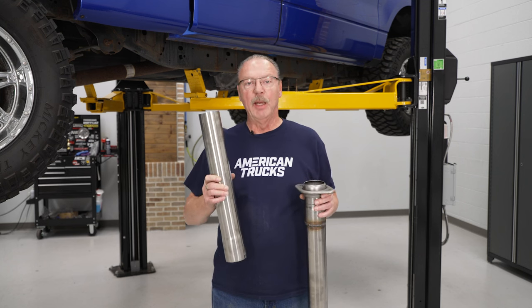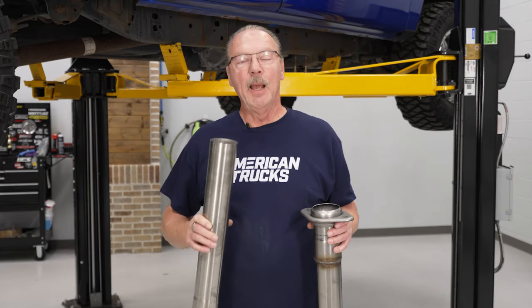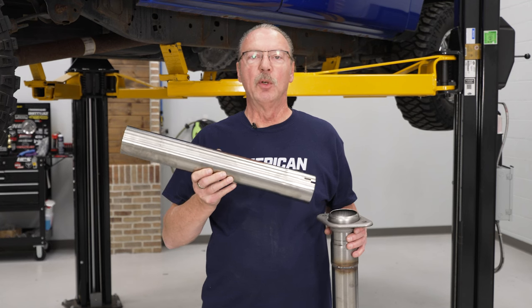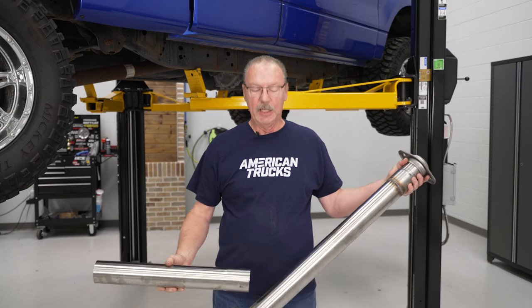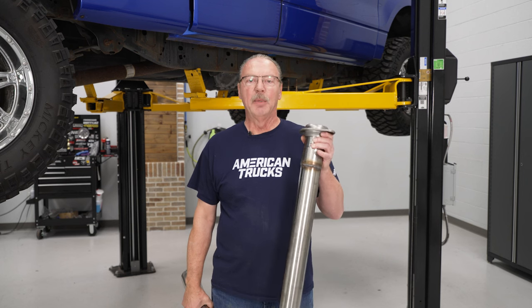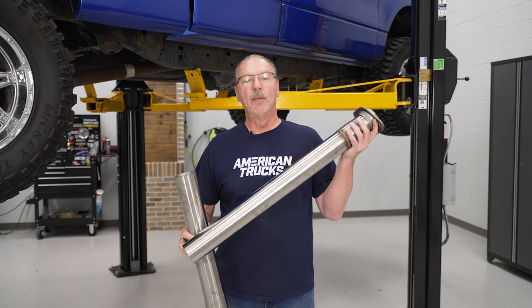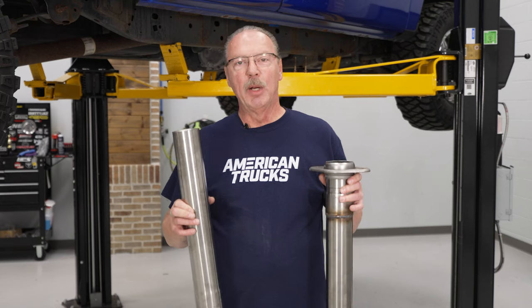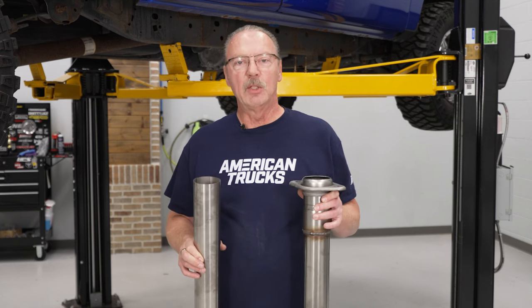You will only need the extension pipe — the short one — if you have a super crew with a six and a half foot bed, or a super cab with an eight foot bed. At that point, you will need to trim this pipe six inches from the end if you have the super crew with the six and a half foot bed. If you've got the super cab with the eight foot bed, you don't have to trim this pipe — just add it on to the end and everything will work fine. All other configurations only use the inlet pipe. If you have a regular cab with a six and a half foot bed, you will need to trim 18 inches off the end. And if you have the super cab with a five and a half foot bed, you'll need to trim 12 inches off the end. All the instructions are written down on a sheet that comes with the kit.